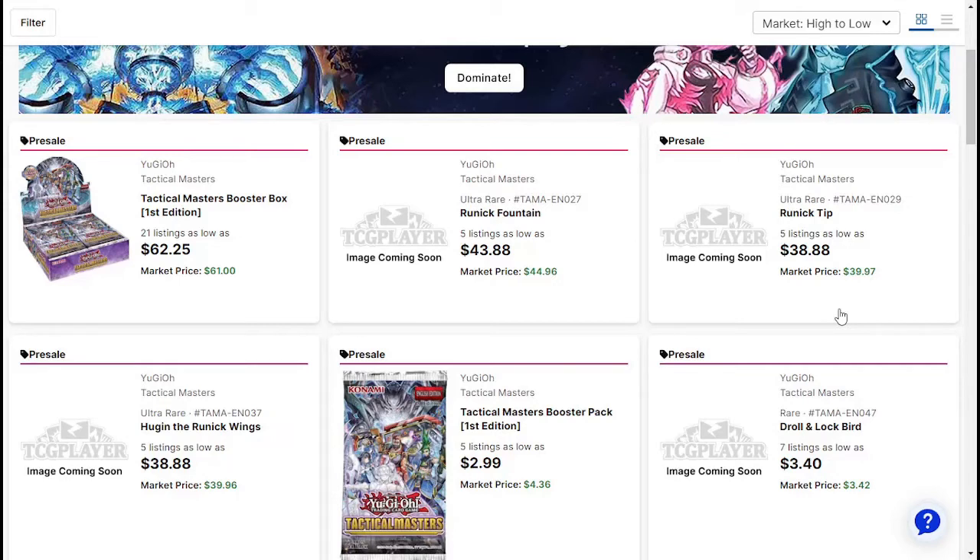I wanted to go ahead and take a look at this stuff pre-sale. Now, obviously this is not day one. However, things are still going — people are still excited, people are still interested in a lot of these cards. So we got to take a look at these cards.